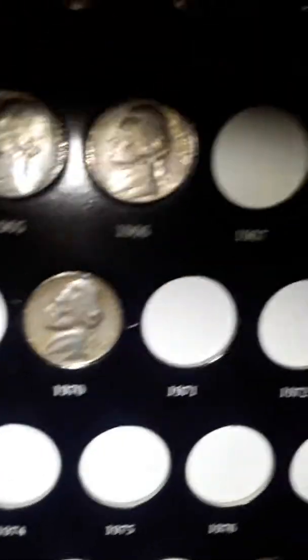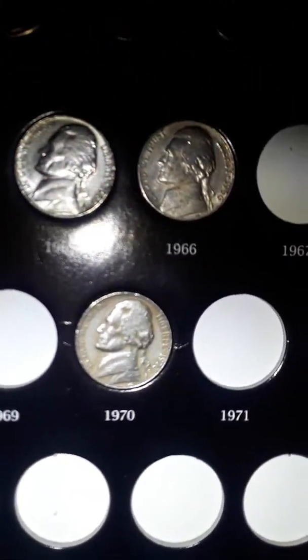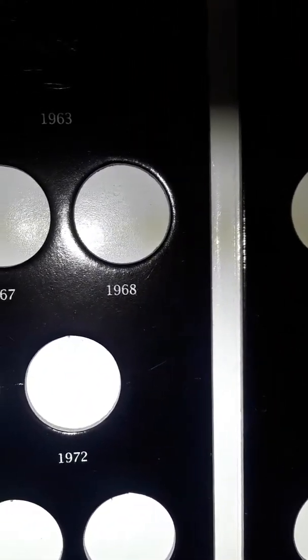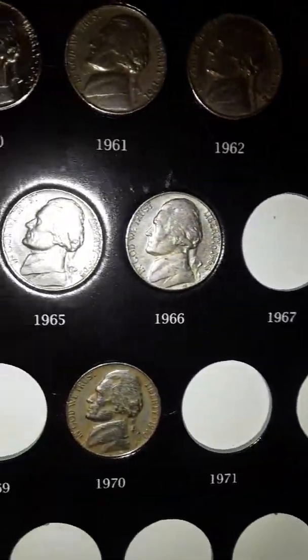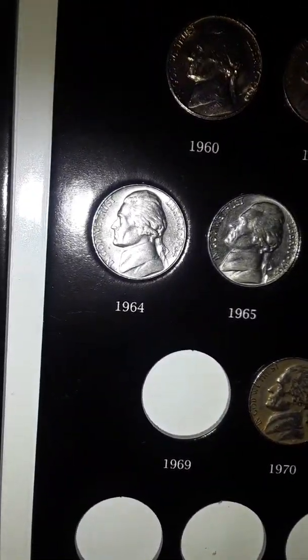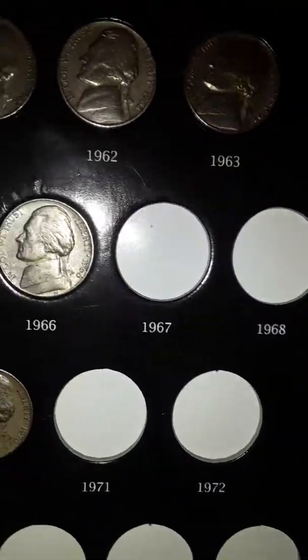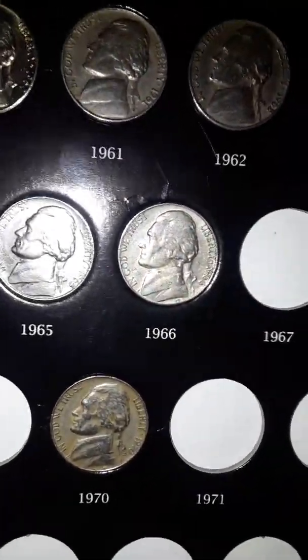Still haven't found a V nickel yet or a buffalo nickel. I am looking for those. I will be doing live streaming unboxing nickels — I love nickels and pennies.